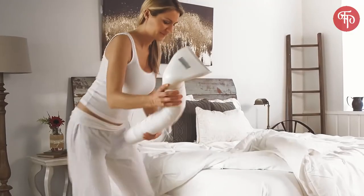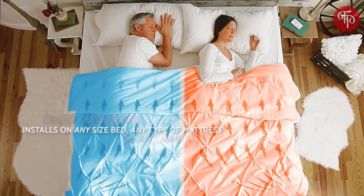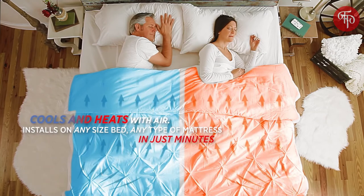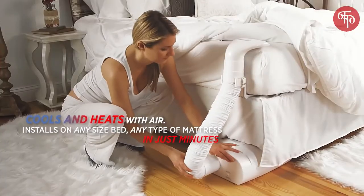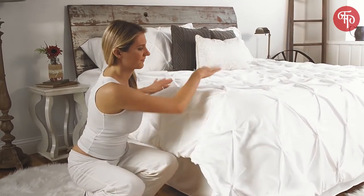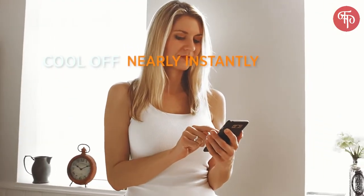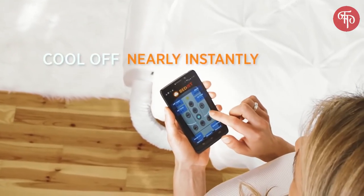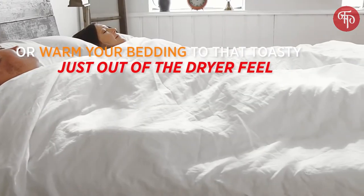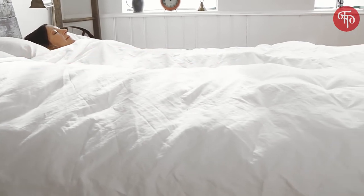The BedJet uses revolutionary direct convect air technology, sending air directly into your bedding to provide quiet and luxurious cooling and heating comfort. Use the BedJet on any size bed, any type mattress, and install under the bed in just minutes. Control your comfort via wireless remote or our Bluetooth smartphone app. Just press a button to cool off instantly with a dry and refreshing room-temperature breeze through the sheets, or warm your bedding to that toasty, just-out-of-the-dryer feeling in only 180 seconds.